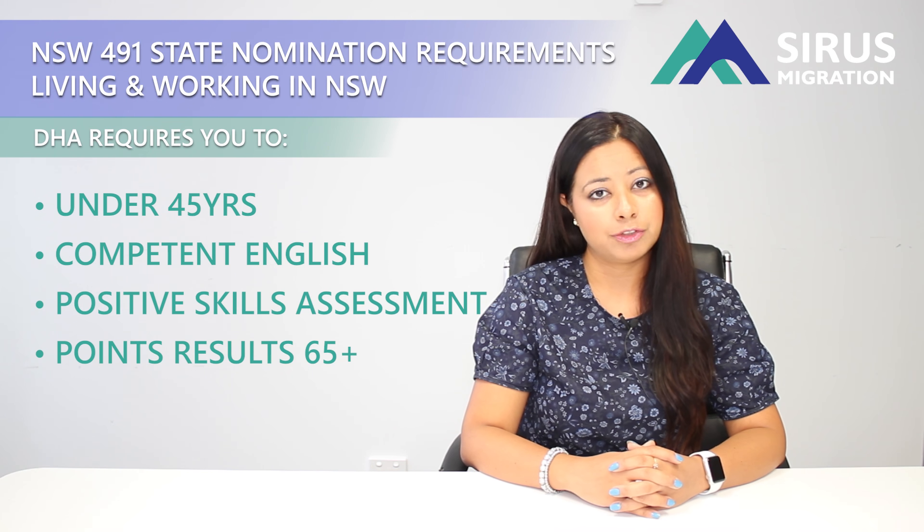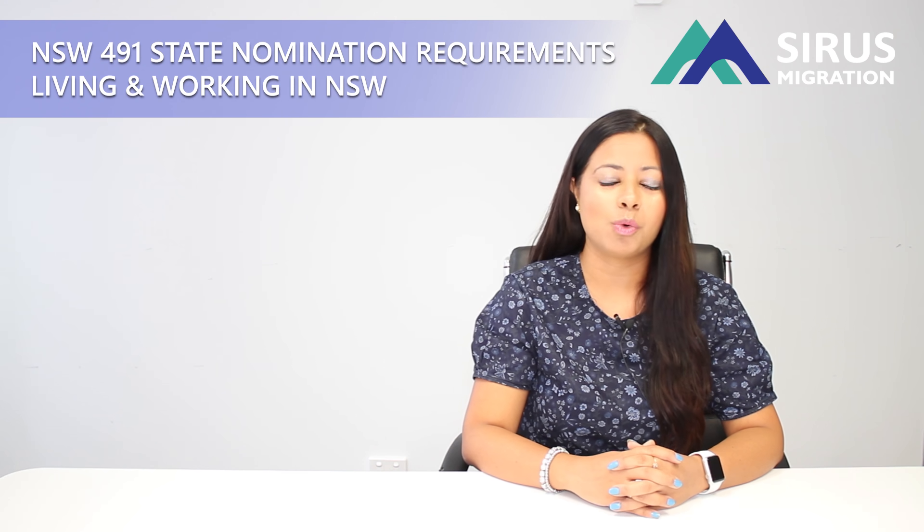Once you have met these requirements, you can check to see if you also meet the requirements set by New South Wales for subclass 491. New South Wales has recently updated their requirements and now has three separate streams depending on your situation, and they also have two separate occupation lists.